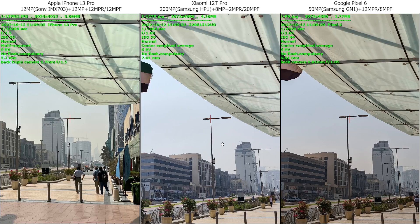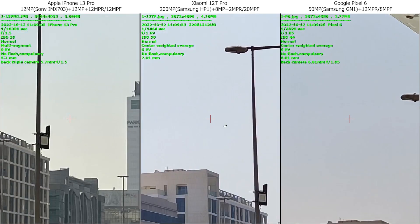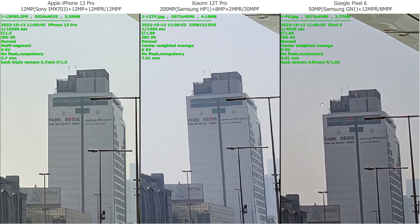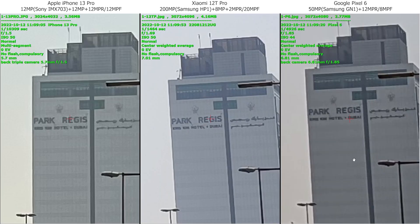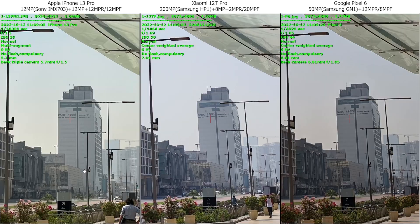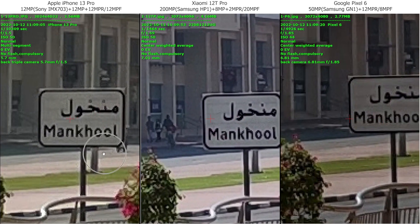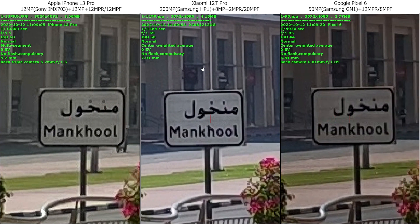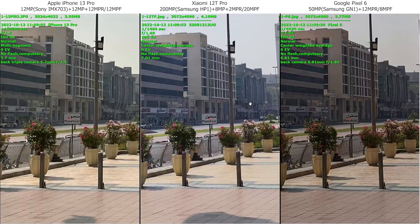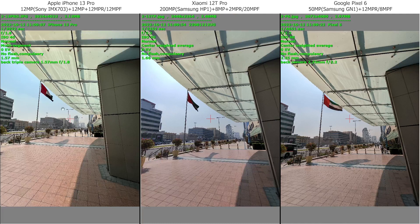Okay, iPhone is a little bit yellowish. I feel the Xiaomi is a little bit overexposed. Google is okay but the shadows are a little bit dark. Overall I would say that iPhone is good. Let's check the details. Google is quite good. Xiaomi not bad, iPhone losing a little bit. Google is quite good when it comes to details, little bit of noise in Xiaomi, and I'm not really liking the color here. But daytime all of them are doing good.